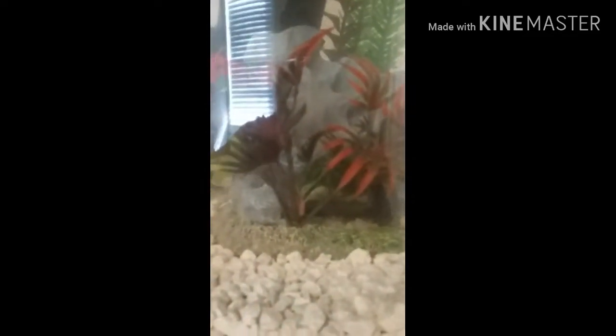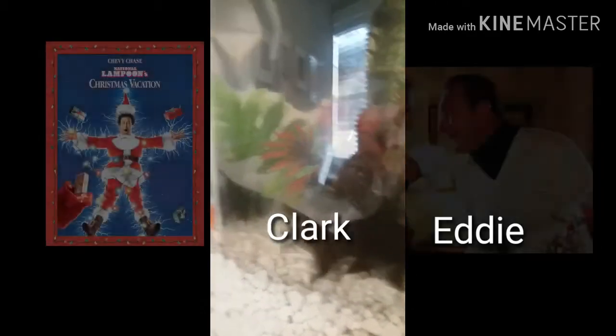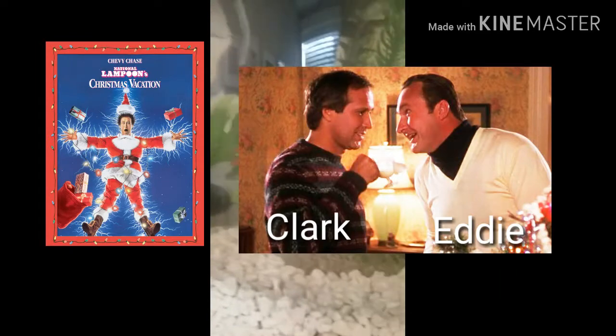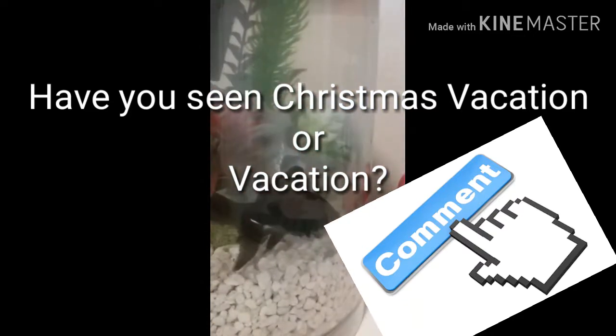I don't have a ton in their tank just because I want room for them to swim around, but I have a little hut which I got a little while ago, but they haven't figured it out quite yet. There's also another little plant in the back. Their names are Clark and Eddie, from Christmas Vacation.